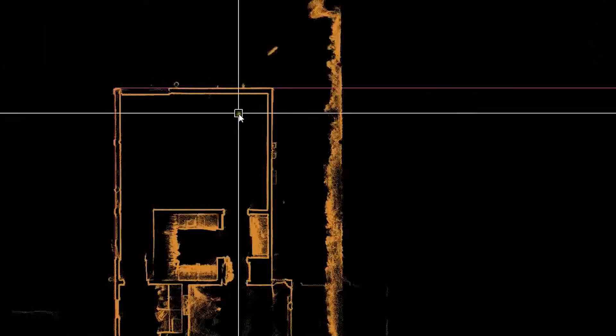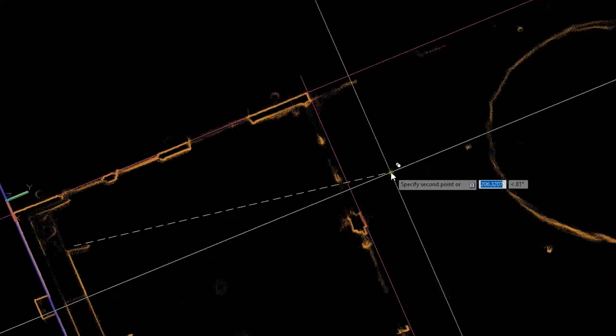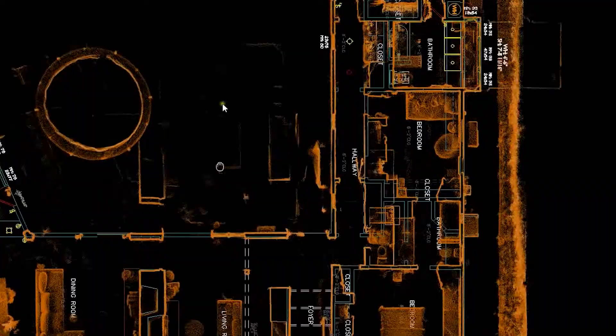As-built surveying technology has evolved drastically over the last several years, from tape measures and hand-drawn surveying to 3D laser scanning and point clouds. The process of creating as-builts has never been more accurate, quick, or efficient.